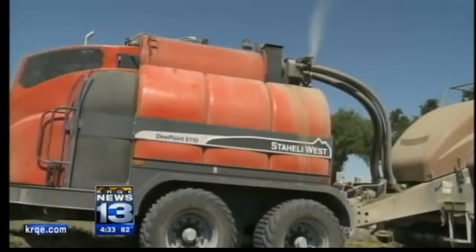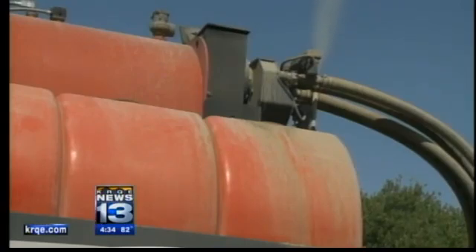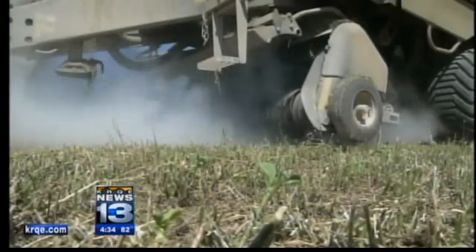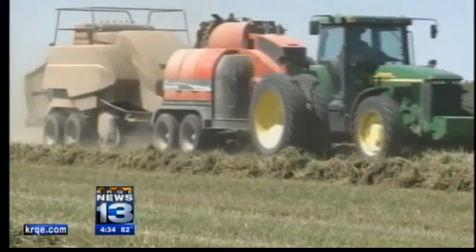This machine holds more than a thousand gallons of water. Using steam, it simulates dew, which causes the hay to stick together, making it easier to bale. So where farmers used to always have to rely on weather conditions, Whitney can now create his own.